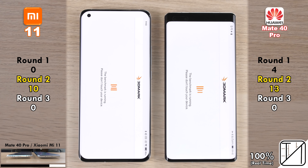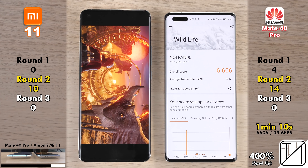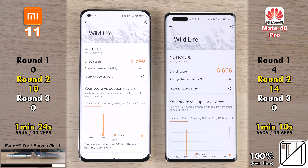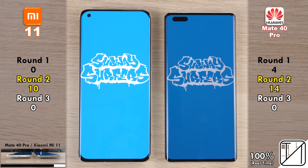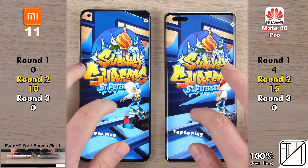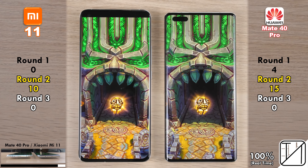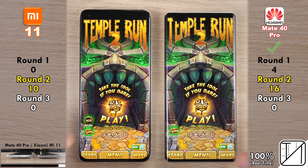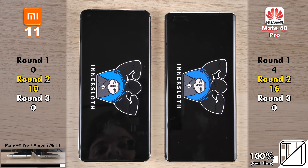The next benchmark is 3DMark, testing GPU performance with the Wildlife bench test. The Huawei finished in 1 minute 10 seconds versus 1 minute 24 seconds on the Xiaomi, scoring 39.6 FPS versus 33.2 FPS — a massive difference, likely due to the Kirin 9000's higher GPU clock speed. Going into Subway Surfers, the Huawei wins again — now with a five-point lead. Going into Temple Run 2, the Huawei extends further to 16 points versus 10 on the Xiaomi — a six-point gap, the biggest in Round 2.